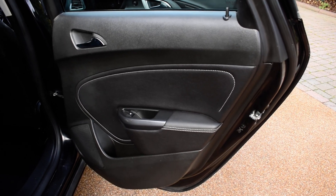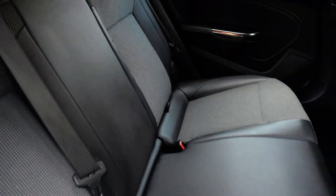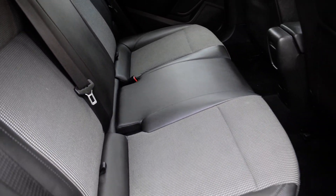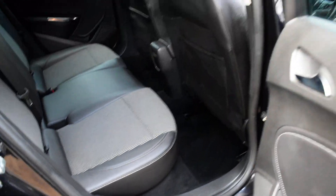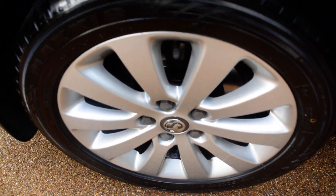Here we have the offside rear door card, that's all nice. Then a view of the rear seats from the offside — again they're all in lovely condition, no rips, tears, or burn holes to any of the seats. The inner wheel arch is nice, there are no bad seat belt digs or scratches and the seal is all nice. Here we have the offside rear wheel, that's all perfect with no damage.